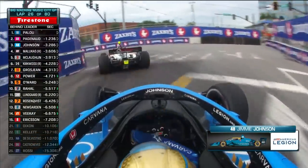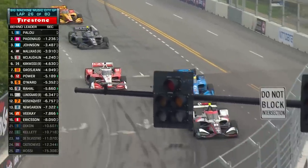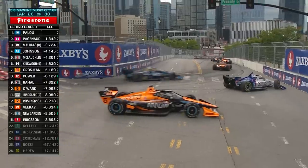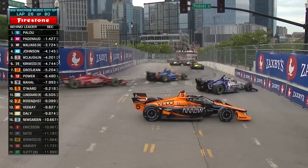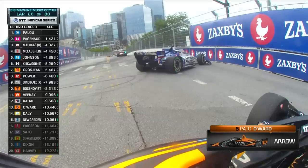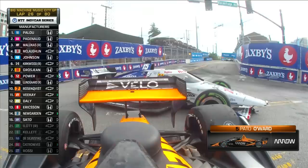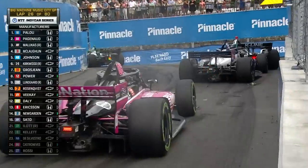Everybody on the same strategy except Jimmy Johnson. He will likely have to stop two more times to get to the end. Graham Rahal has contact, and Pato Award is there as well. This is going to bring out a caution — this will be the third on the day. This is in turn seven. Looks like the contact would have happened one turn ago in turn six. Graham Rahal had an issue there in practice. Both cars still running, but the caution does fly.